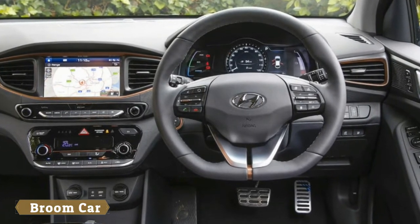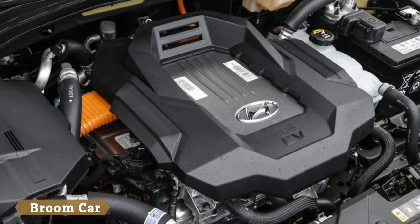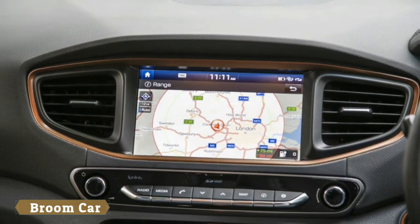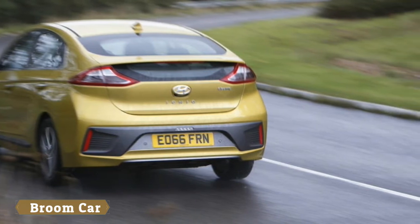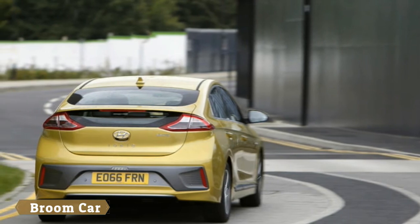Still, the IONIQ's strength rests in its space efficiency. Its lithium-ion battery pack is mounted beneath the rear seats, which frees up space for a useful amount of cargo room and helps keep its weight low to the ground. It's also one of the more affordable EVs in the market. All of these points make the IONIQ Electric a smart pick.